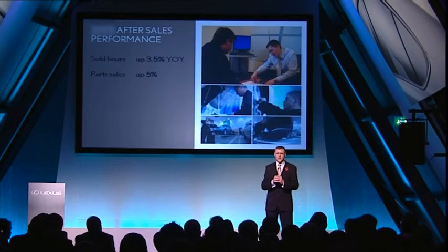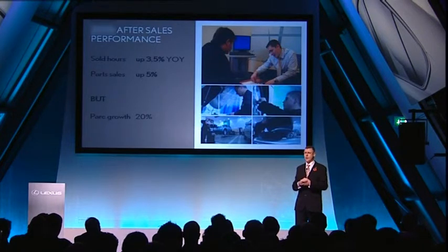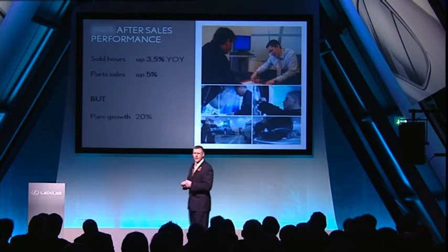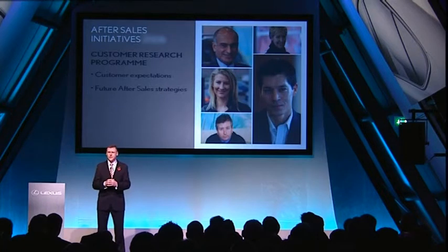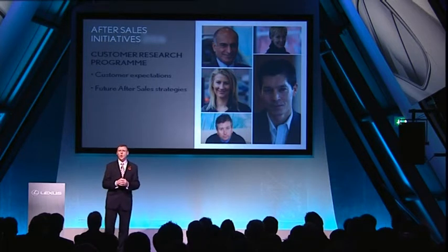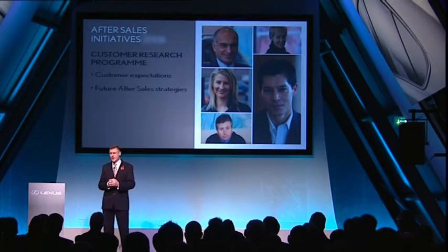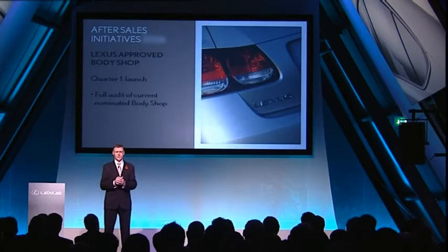As Jan said earlier, whilst our after-sales business is showing year-on-year growth, this is very modest compared to the 20% growth experienced in the vehicle park. This clearly demonstrates that we are not giving enough focus to the older vehicles in our park — like the current IS, for example. I want to reinforce the importance we are placing in after-sales, as it is a key part of your business. We are currently undertaking a very detailed customer research programme to better understand what our customers expect, and this will help us formulate all future after-sales strategies. More immediately, to complete a missing piece of the jigsaw for the Lexus customer, we will launch the Lexus-approved body shop programme to ensure the correct levels of customer satisfaction.